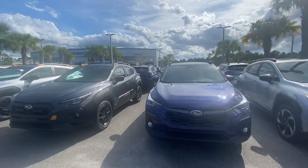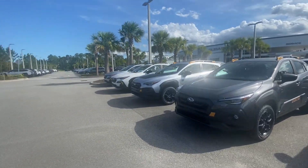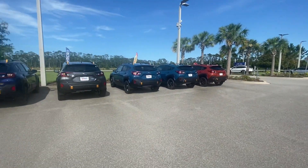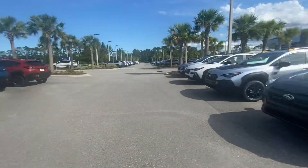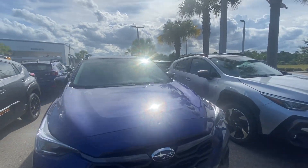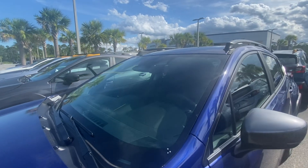Hello, this is Cassidy from Sales at Subaru of Daytona. Just wanted to give you a quick video walk around of the Subaru Crosstrek. We do have a good amount in stock — everything from the base up to the Limited is available.